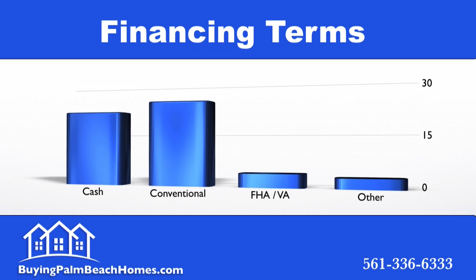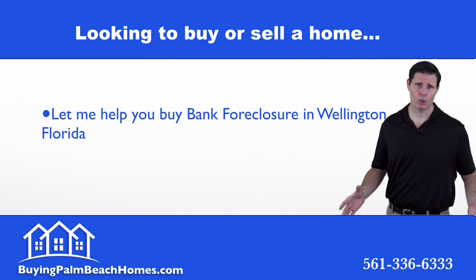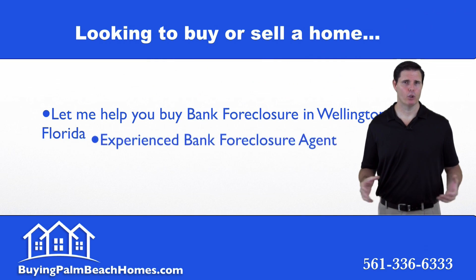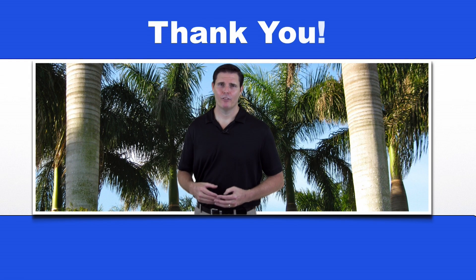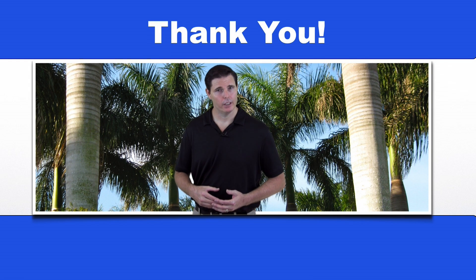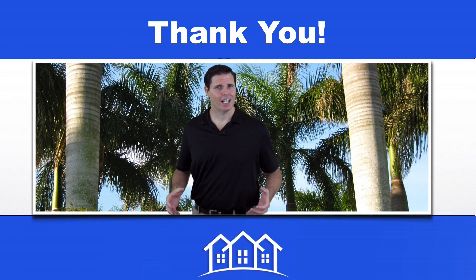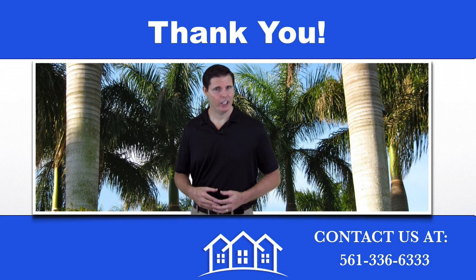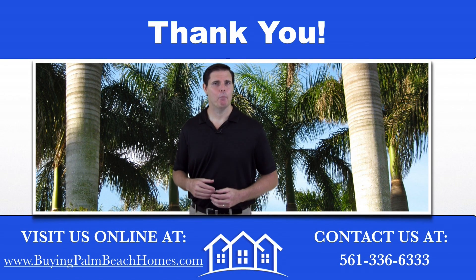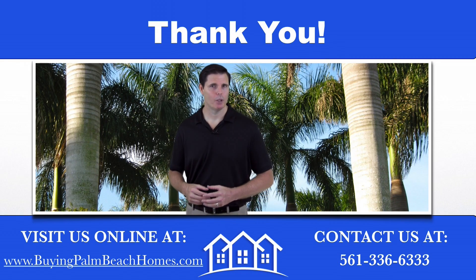Let me put my extensive bank foreclosure experience to work for you. Thank you for watching this market report for the Wellington bank foreclosure market. For more information or to set up a showing on one of the listed properties, you can contact me at 561-336-6333 or visit my site at buyingpalmbeachhomes.com. Please rate and comment — thanks for watching.